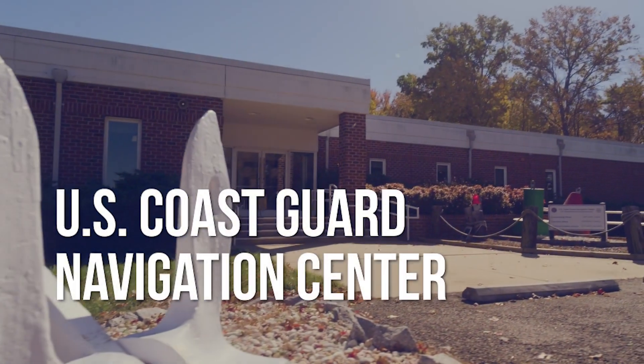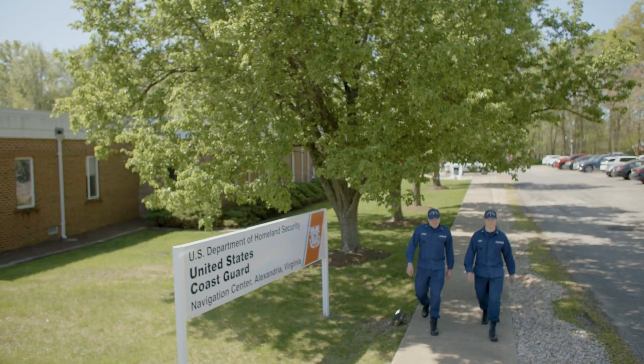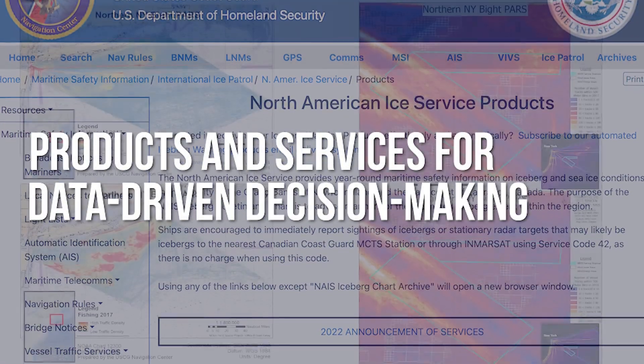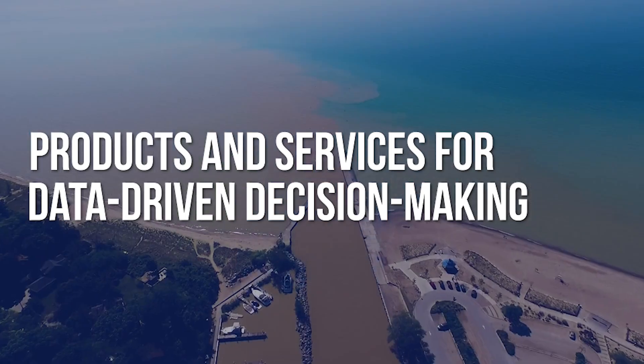The Coast Guard Navigation Center plays a leading role in this effort. The Navigation Center, or NAVCEN, employs scientists, engineers, IT specialists, and other subject matter experts who develop products and deliver services that enable a data-driven approach to assessing the operational risks in waterways management.